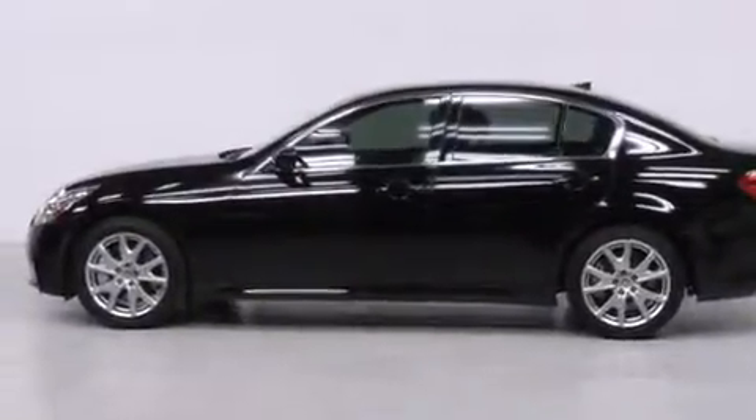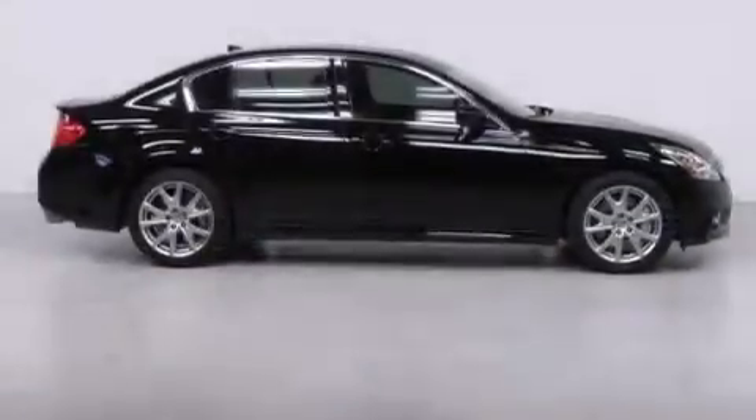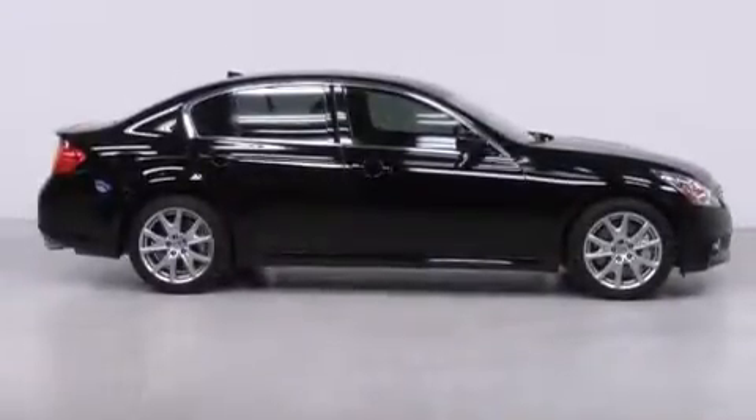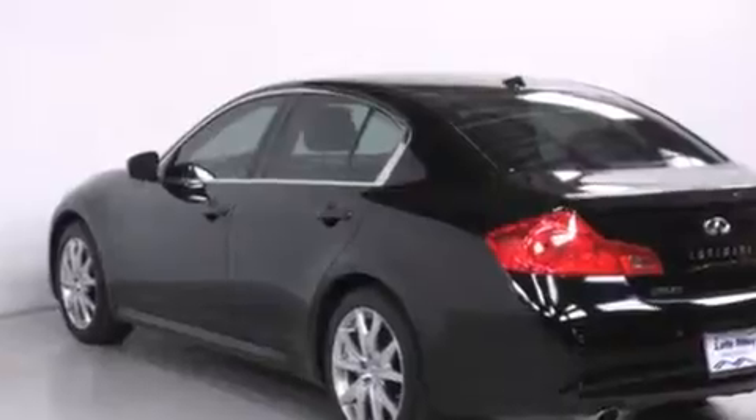Its top features include a navigation system, keyless ignition, heated seats, a Bose stereo system, alloy wheels, and high-intensity discharge headlights. The following features are also included: